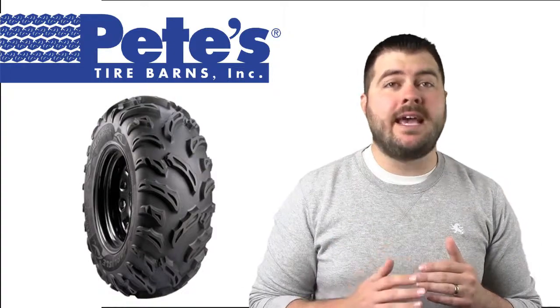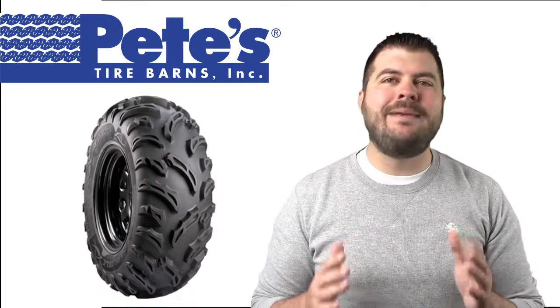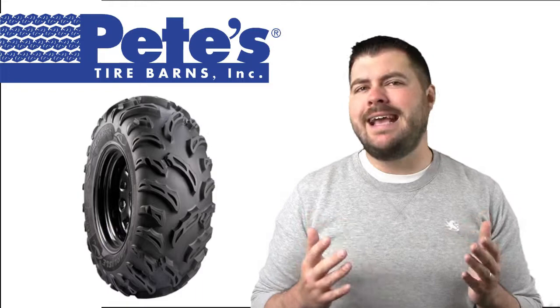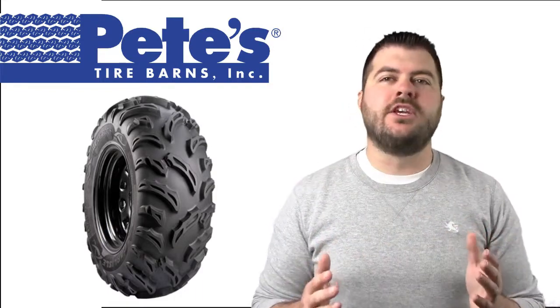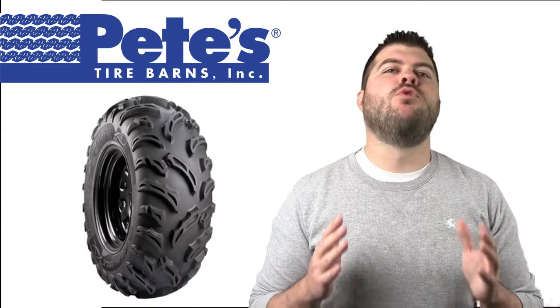Built with pride in the USA, the BlackRock Tire features a deep, aggressive tread and thick casing for excellent traction and long tire life. The BlackRock can handle any trail condition with good steering and a smooth ride.